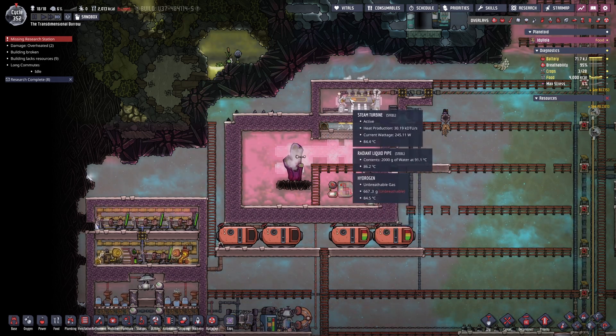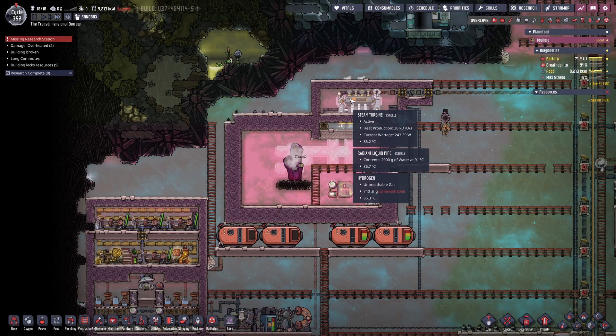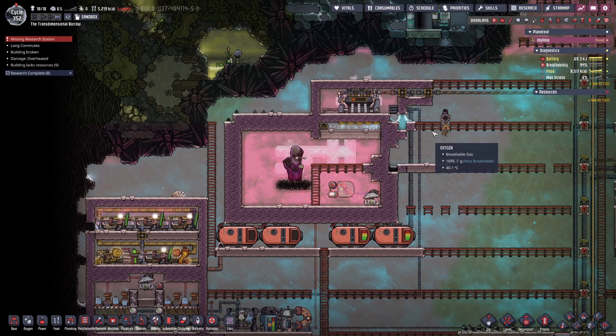Between the hot water, the hydrogen, and the temperature shift plate, it is a balmy 80-plus degrees Celsius in this room, but it's not going to cause any damage to any of the infrastructure.